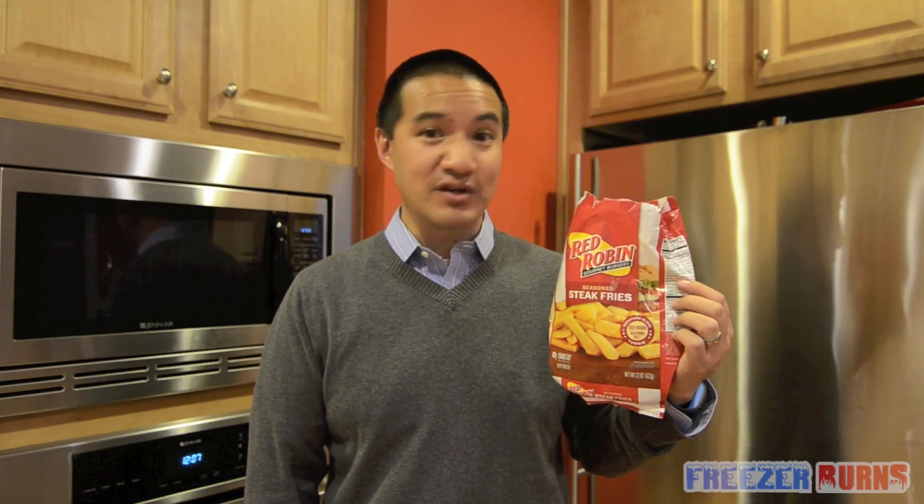Red Robin Seasoned Steak Fries — brand new in the freezer aisle. It is a decent product. And remember, take this with a grain of salt because I don't like steak fries. But I give this a four out of five star rating. What would be awesome? If they included a nice little extra seasoning packet — just like I said with Arby's, they included the Arby's sauce. That would be perfect. I give this a four out of five star rating.